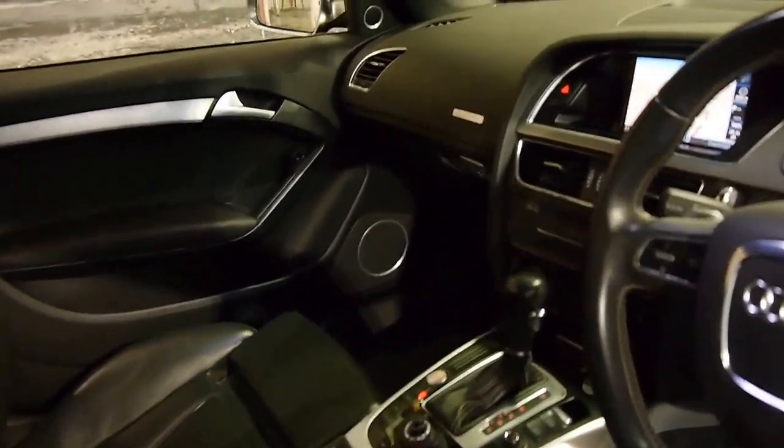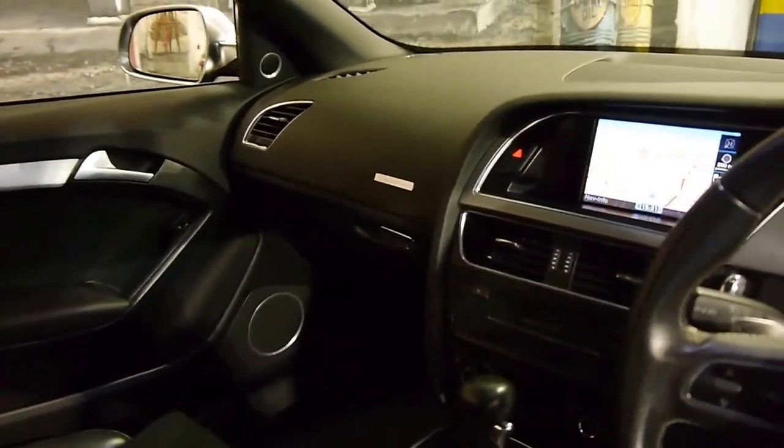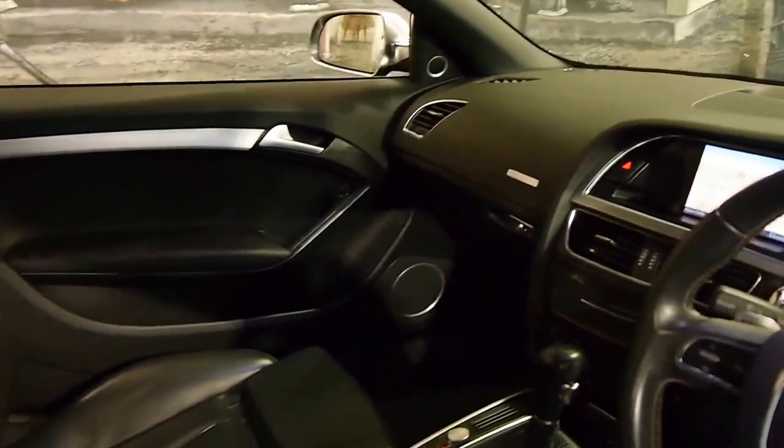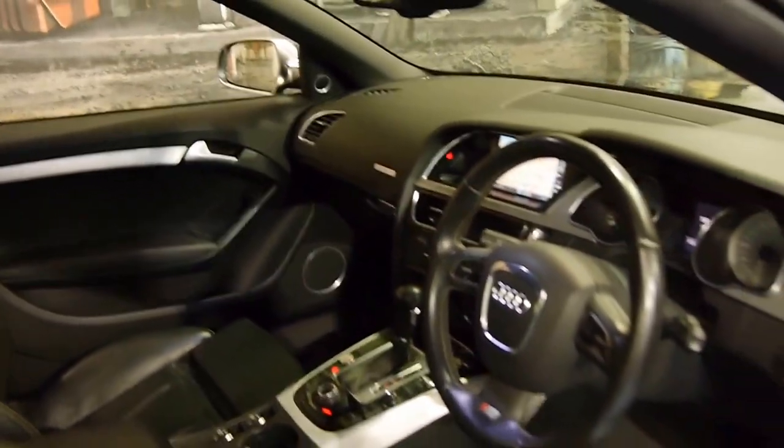Generally the S5, as it is the top of the range, came with everything like a reverse camera, navigation, heated seats, keyless start and the list goes on.